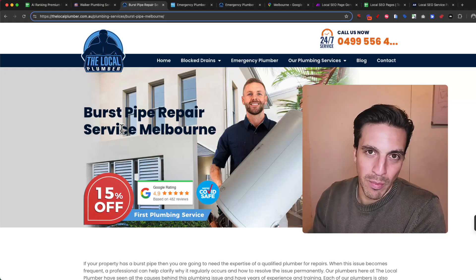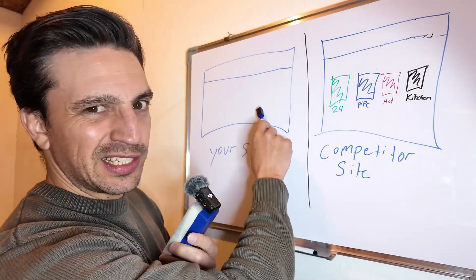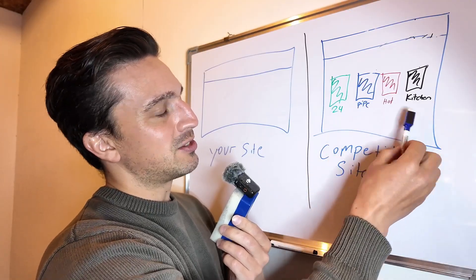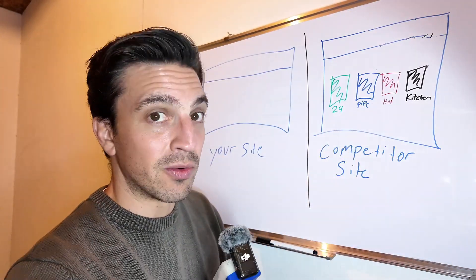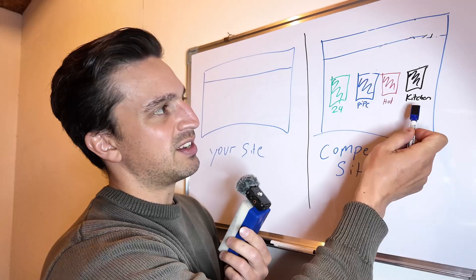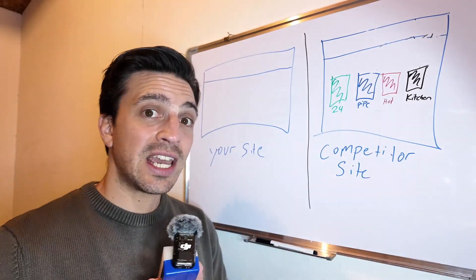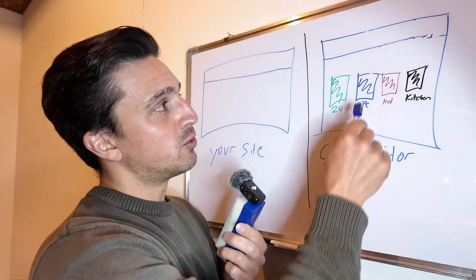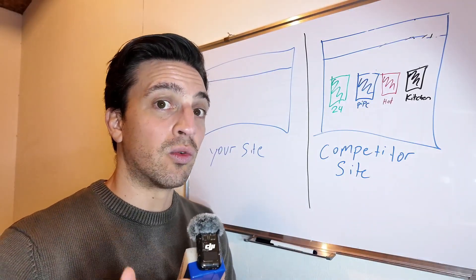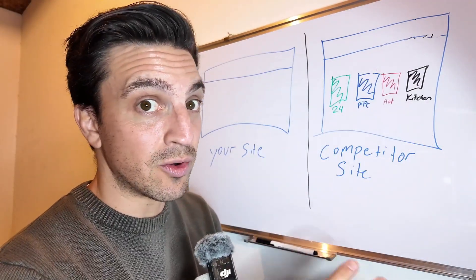Let me explain this better on the whiteboard. Let's say that's your website, and this is your competitor's site — the one ranking higher than you. The competitor's website has individualized service pages. Let's call them: 24-hour emergency plumbing services, pipe leak repair, hot water installation, and kitchen installation — all individual service pages. So if I'm looking for pipe leak repair, Google's going to read this page and go, 'I've got the page for you,' because that matches search intent right away. And the same goes for all the other services. This is clear and concise — each service has its own page.